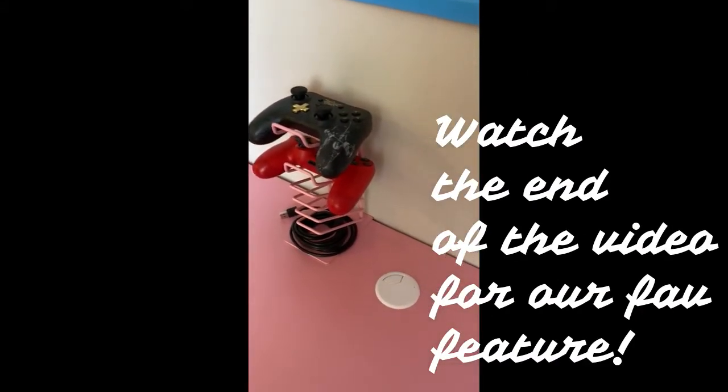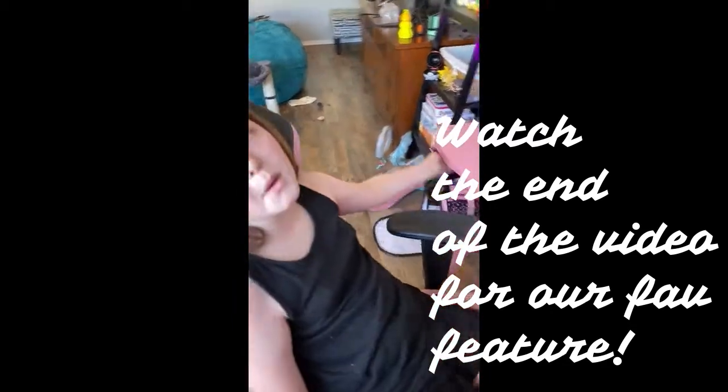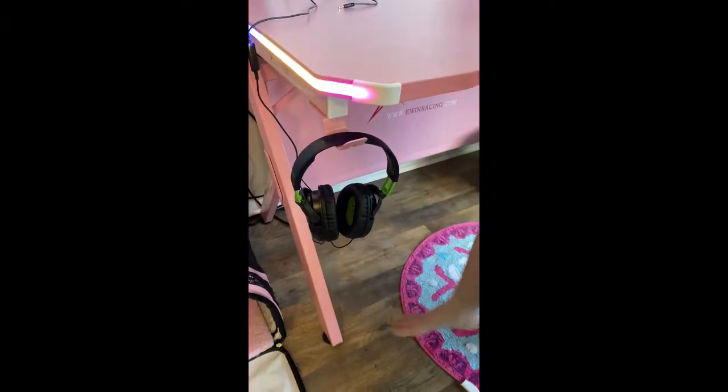I'm not sure if it was for controllers, but that's what we used it for. Headphones here? These are my mom's headphones because I do not own headphones. Aw, poor Haley. Make a sad face. But yeah, it's got a place to hang your headphones.